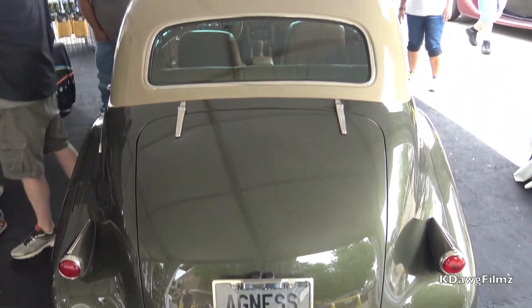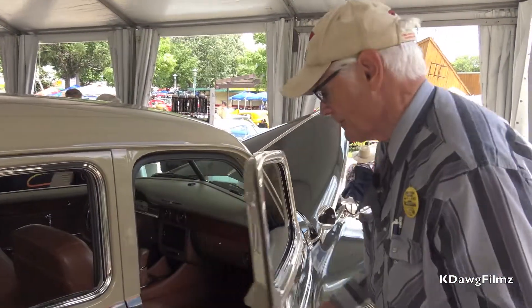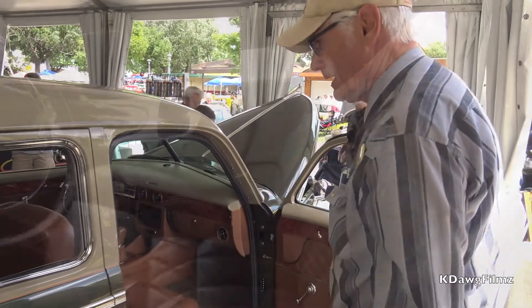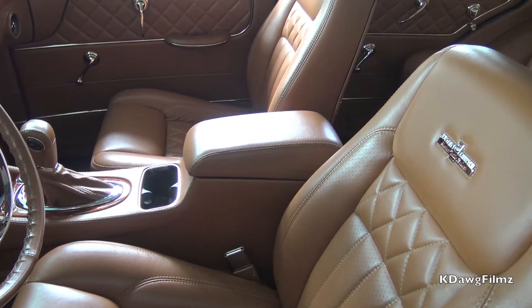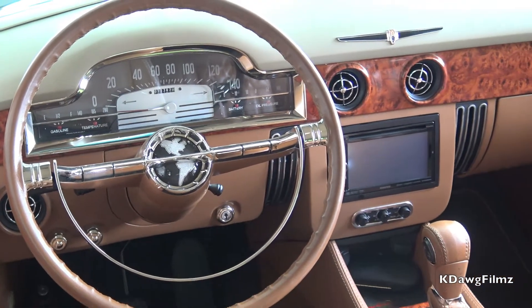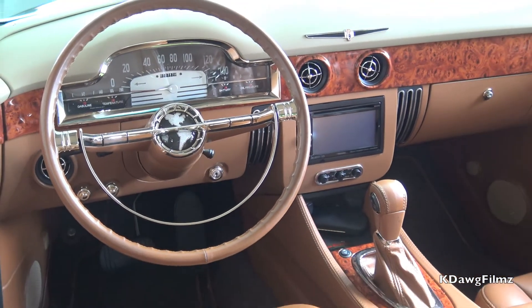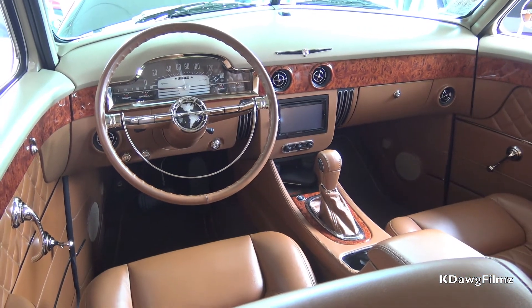Other than that, the basic body is stock. The interior was done by Adam Banks who works for Troy. We think it turned out very, very nice — it's leather. The front seats are out of a Cadillac and they're power.